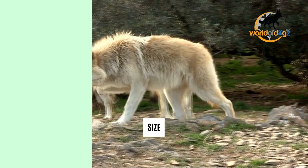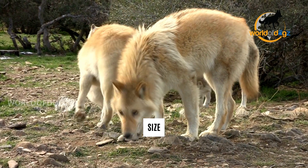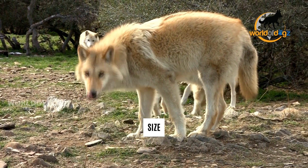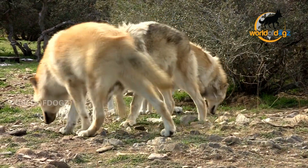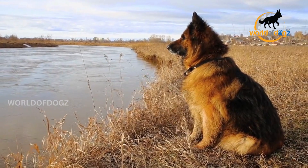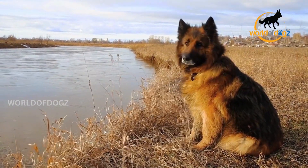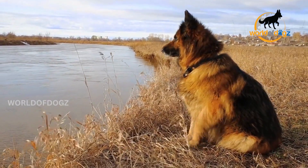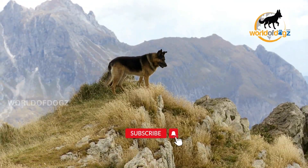Number 1: Size. Wolves have a larger build, both in their height and weight. Females tend to be smaller for both species, especially when it comes to weight. According to Wolfhaven International, the heaviest male German Shepherd will be about the size of the heaviest female gray wolf. Similarly, the tallest male German Shepherd is around the average height of a male or female gray wolf.